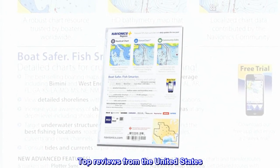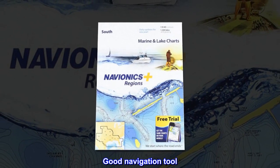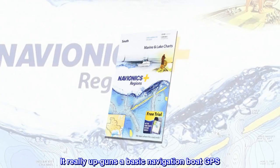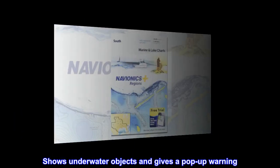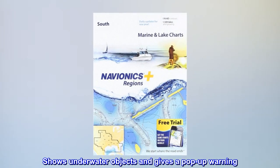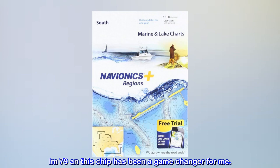Top reviews from the United States: 'Good navigation tool — it really up-guns a basic navigation boat GPS.' 'Shows underwater objects and gives a pop-up warning.' 'I am 79 and this chip has been a game changer for me.'